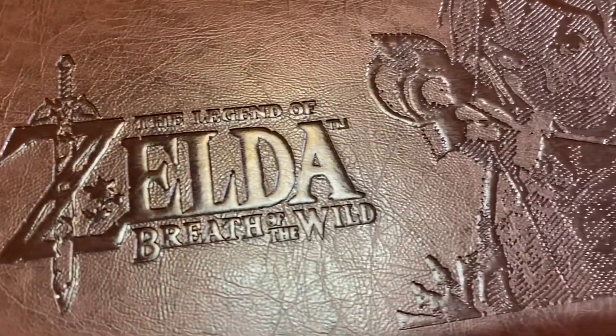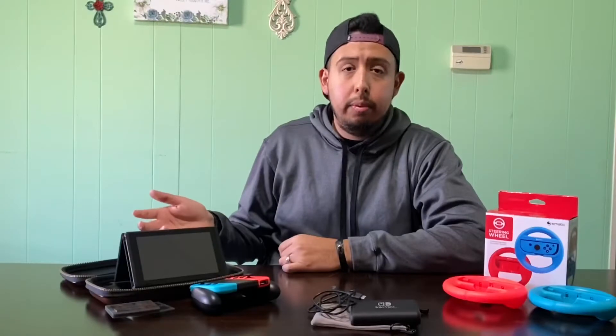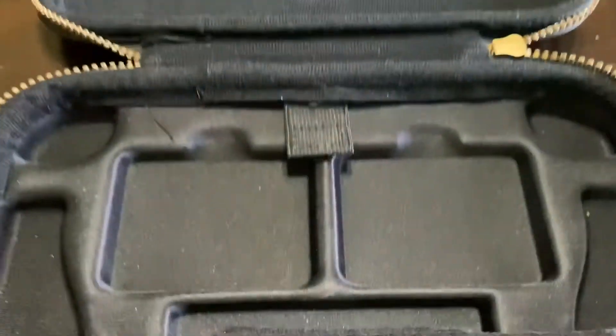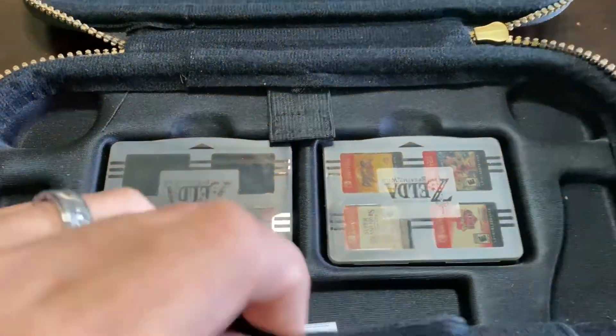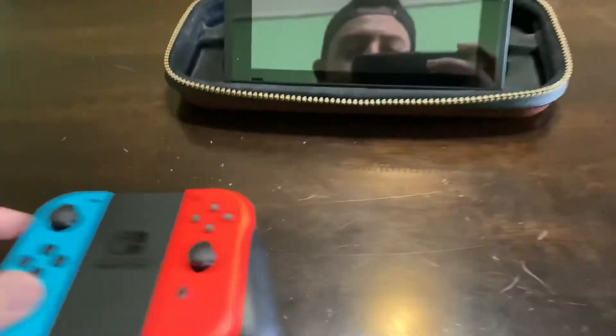So number one has to be the carrying case for the Nintendo Switch. This one's super lightweight, very convenient as you can take your Switch on the go, holds up to eight games in there — not only if you include the one in the console, but also you're able to prop up your Nintendo Switch and remove the Joy-Con so you can play with it elevated up. It holds the games within the little cartridges just to make it easy and keeps them tucked nice and even behind the console itself.